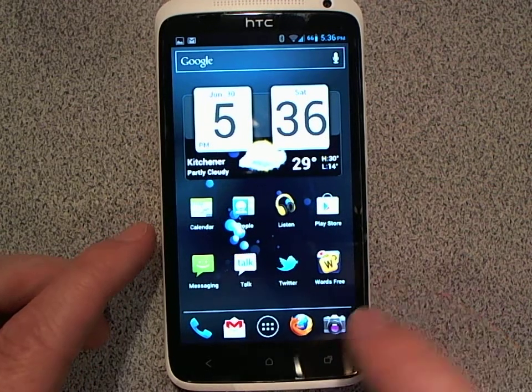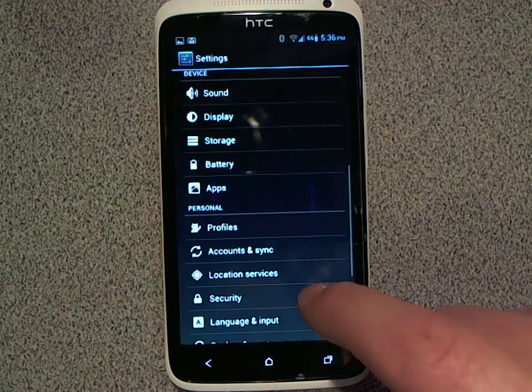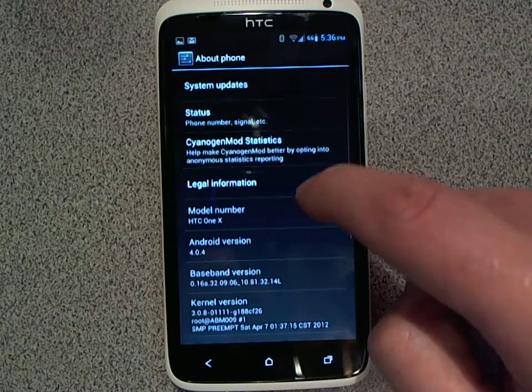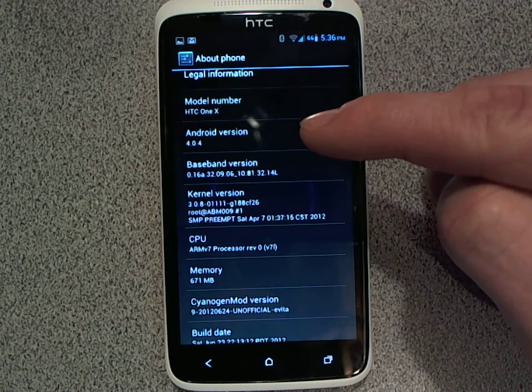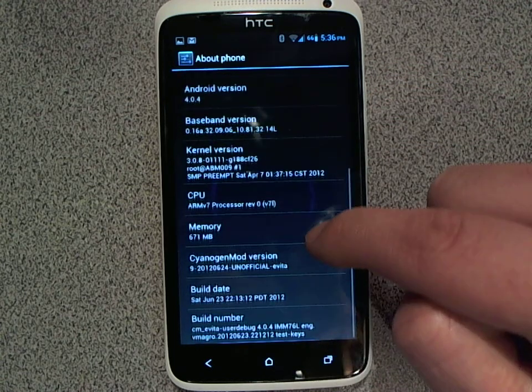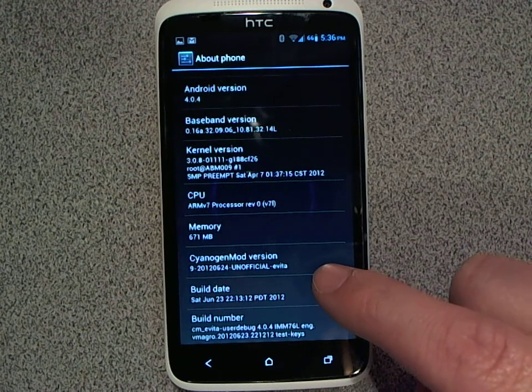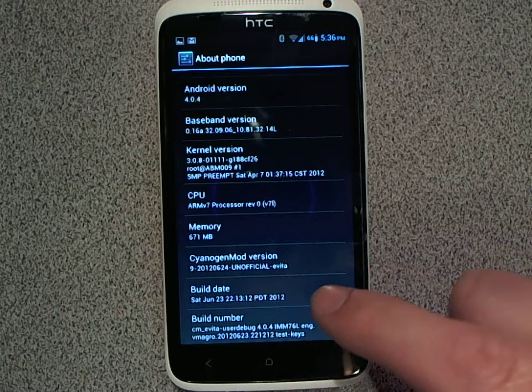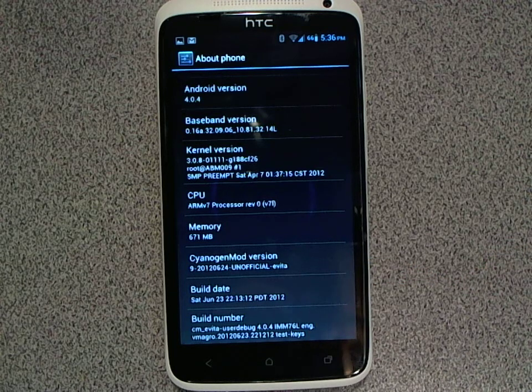Just before I let you go, I'll show you the version I'm actually running. As you can see: Android version 4.0.4, CyanogenMod version 9, built on June 23rd, 2012 — it's an unofficial build, only a few days old. But it's running very well for me on this phone. I hope you give it a try. If you're scared to mod your phone, it's actually not that bad.